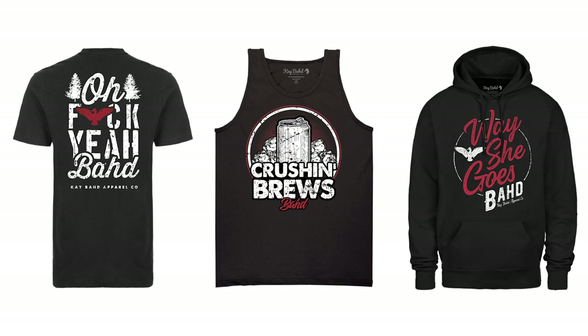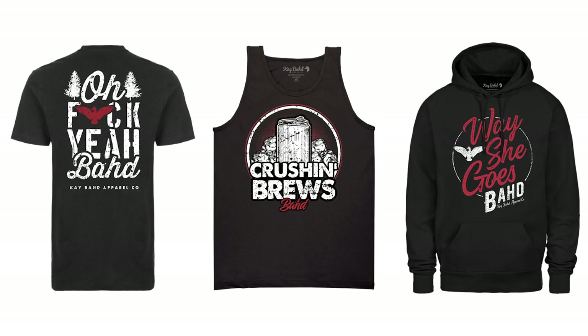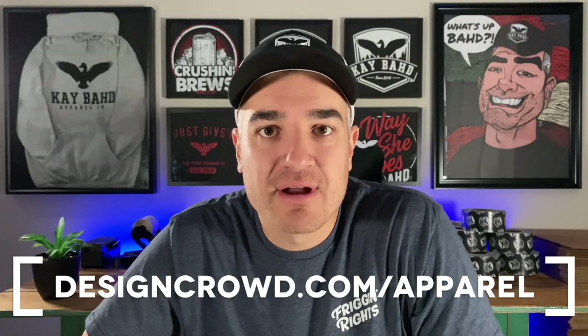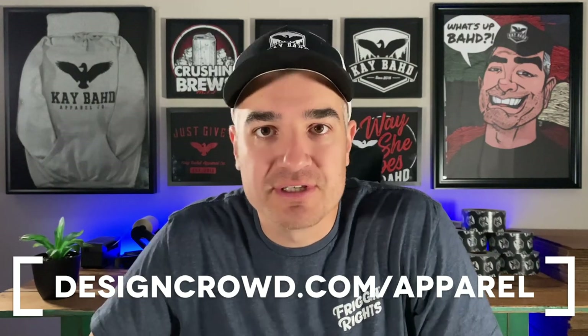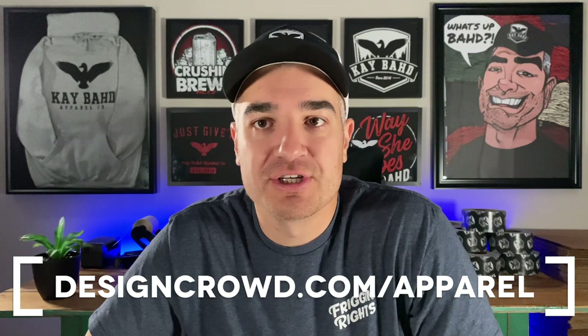Apparel Success is sponsored by my buds over at Design Crowd. If designs are something that you need help with, I really recommend that you give them a shot. These are some of the best-selling designs on my website, and I got them all made through Design Crowd. Head over to designcrowd.com/apparel to learn about the special offer, or use the discount code APPAREL when you post a project on Design Crowd.